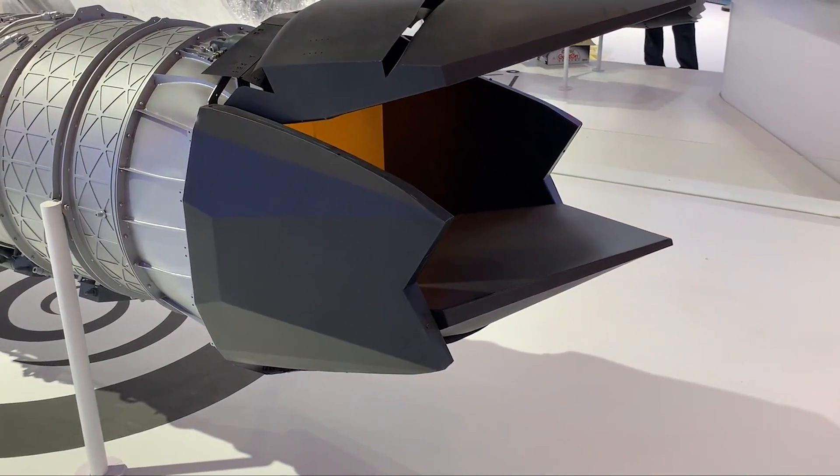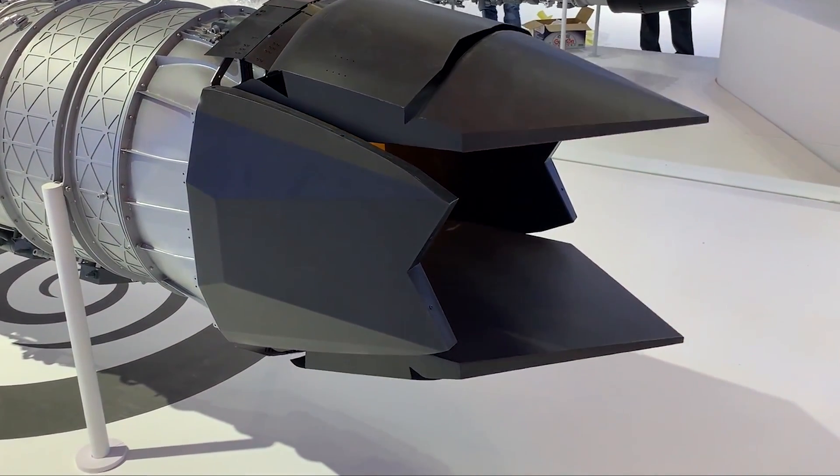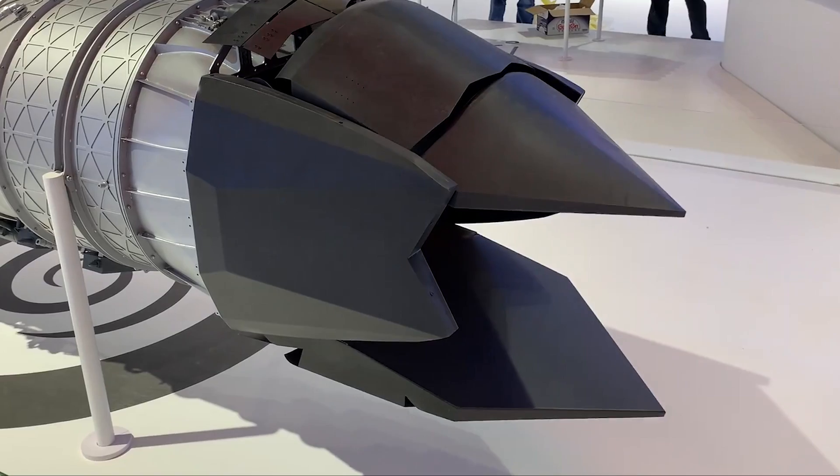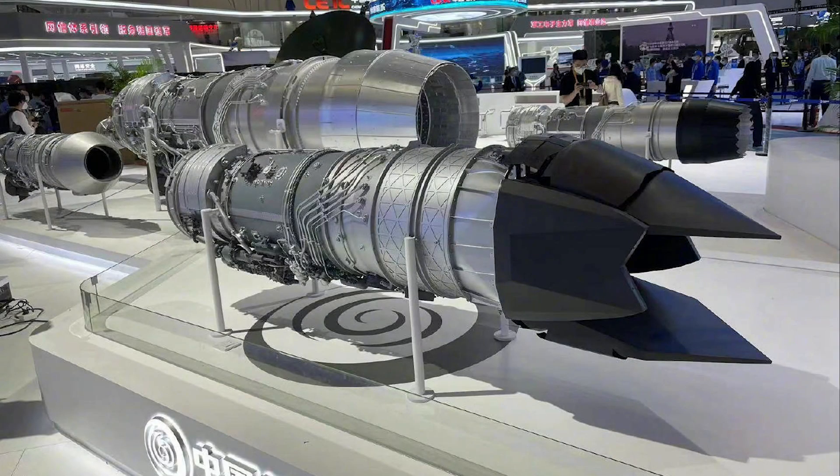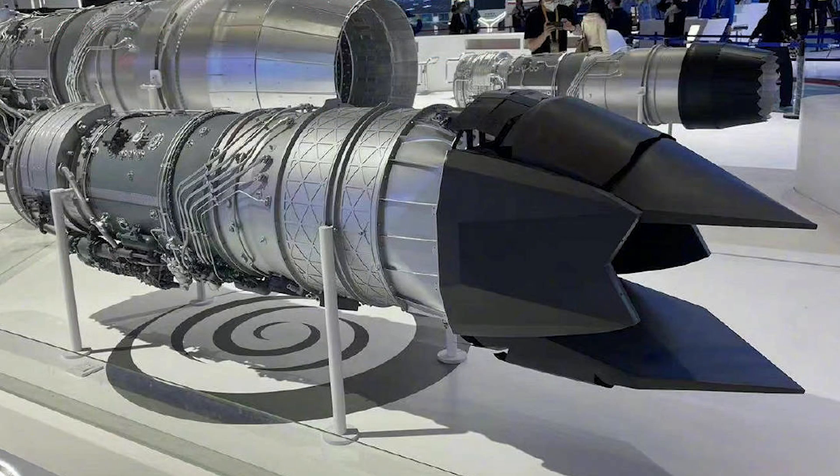China's aero engine manufacturer has unveiled its new two-dimensional vector thrust nozzles at the Zhuhai Airshow 2022, which could greatly improve the maneuverability of the J-20 and J-35 fighter jets. Let's take a look at the live demonstration of the nozzle.